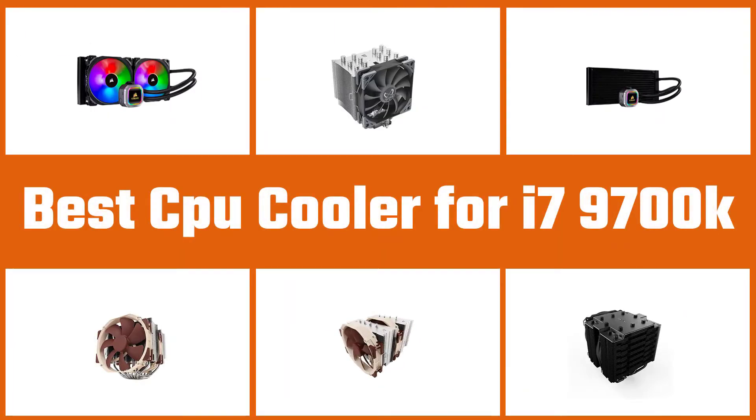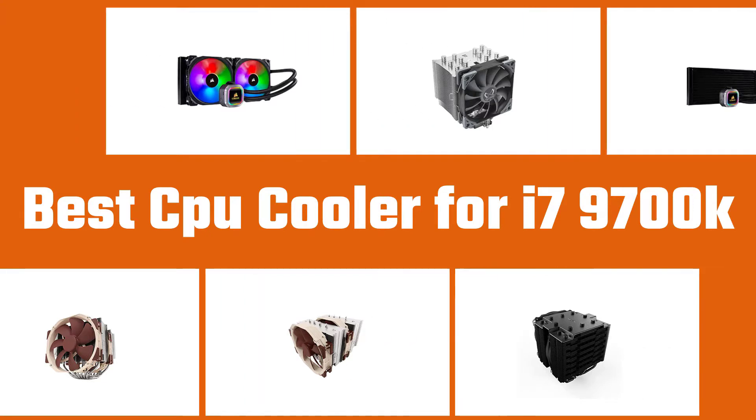Here are the five best CPU coolers for the i7 9700k. Let's dive into the video.